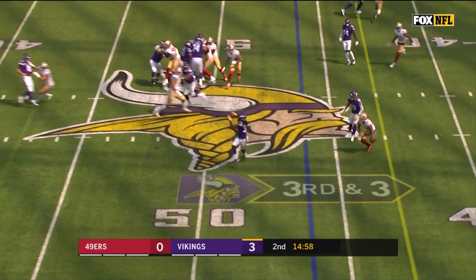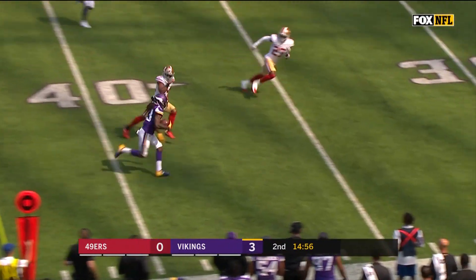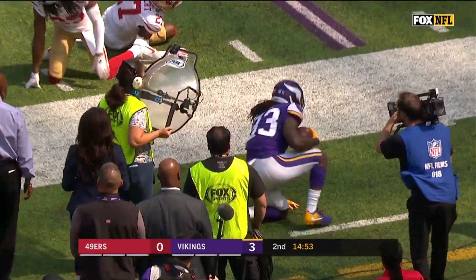Blitz coming. Cousins just going to dump it off. Wide open is Cook. Room to run inside the 30.